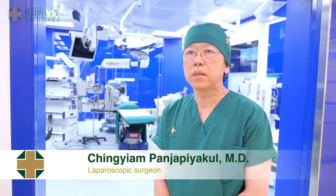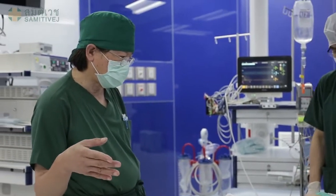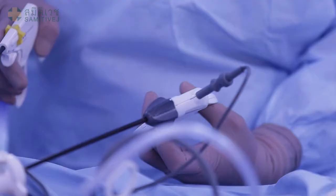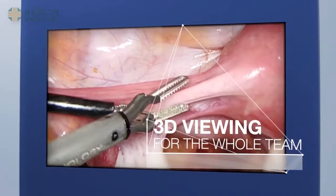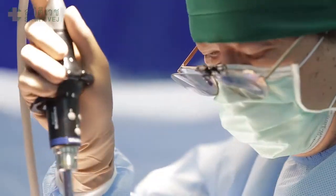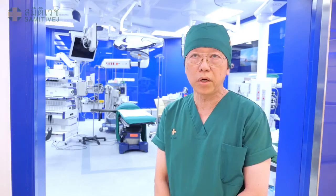At Samitivej Critical Care Complex, we are in tune with the feelings of patients and their relatives. When performing a laparoscopy, it is important that the incision is not only small, but also made with precision to reduce the operating time. 3D laparoscopic technology facilitates a smooth operation with a small and precise incision, reducing hospitalization and recovery time, and improving quality of life after the operation.